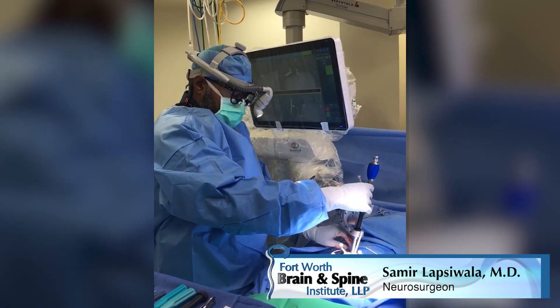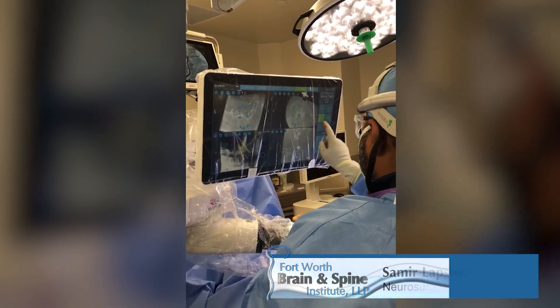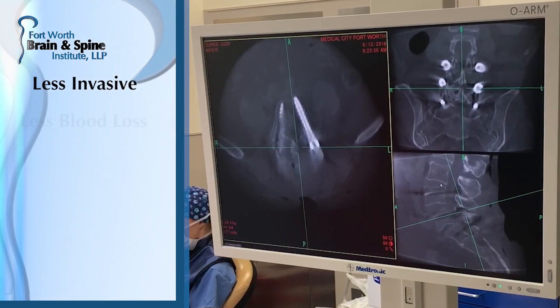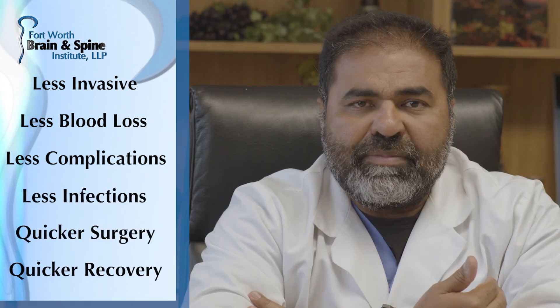I use it on all my lumbar cases and thoracic surgery fusion cases because I know that my patients are going to have better outcomes. I'm doing something less invasively — there's less blood loss, less chance of having complications, less infection rate, quicker surgery time, and quicker recovery.